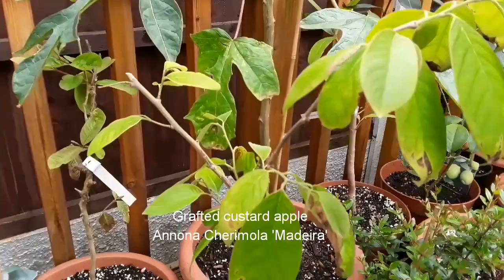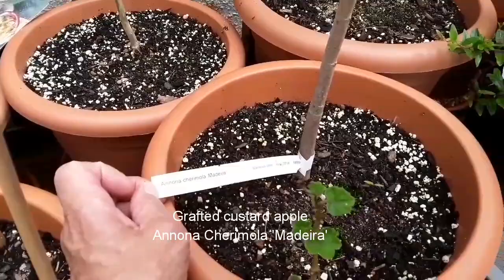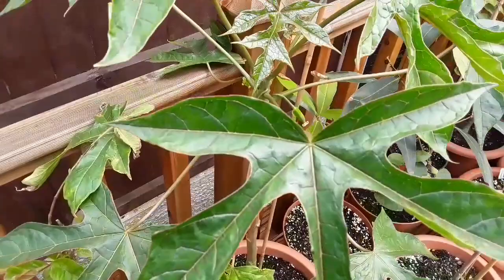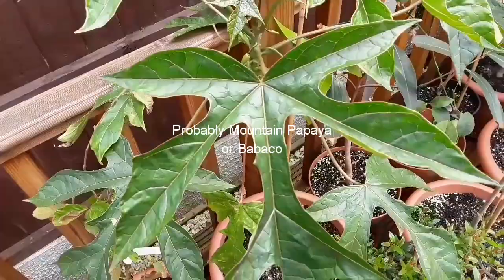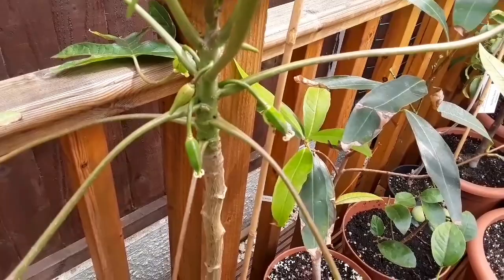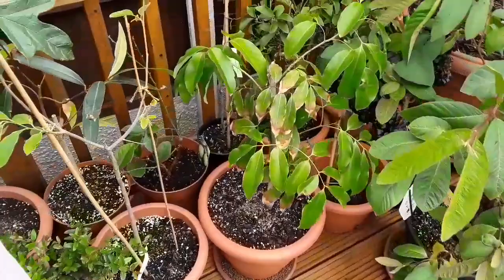This small one here is not a seed-grown custard apple — it's Annona cherimola 'Madeira', the rough-skinned custard apple, so it has to be quite hardy. Behind it is my papaya — well, it was bought as a young seedling listed as papaya 'Carrick', which is a regular papaya. But looking at the leaves, which are a slightly different cut to a normal papaya leaf, and the embryo fruits I can see, I would say this looks more like babaco, which is a mountain papaya. So I think it was mislabeled — but not too worried, because babaco is hardier than normal papaya.